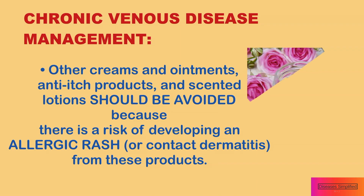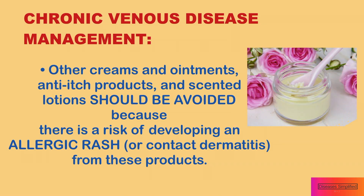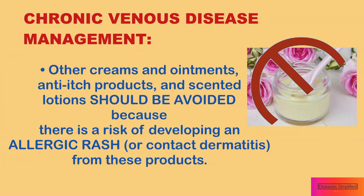Other creams and ointments, anti-itch products, and scented lotions should be avoided because there is a risk of developing an allergic rash or contact dermatitis from these products.